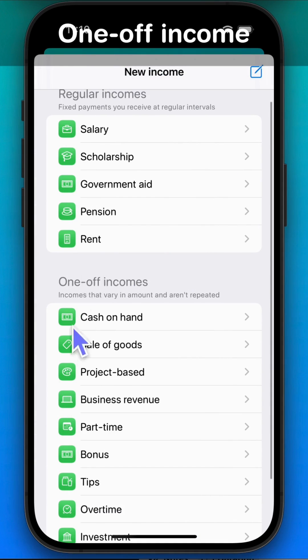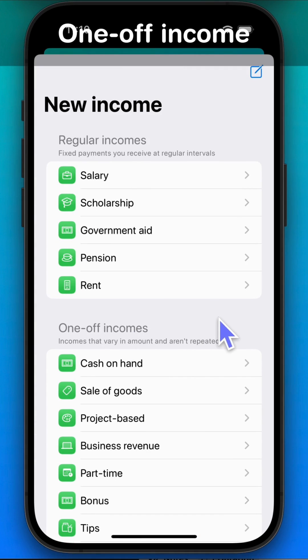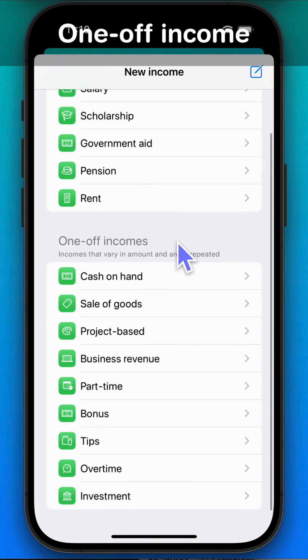If you're a freelancer, you can add project-based income under one-off income. If you're not earning right now, you can enter your savings or any money you have as cash on hand.